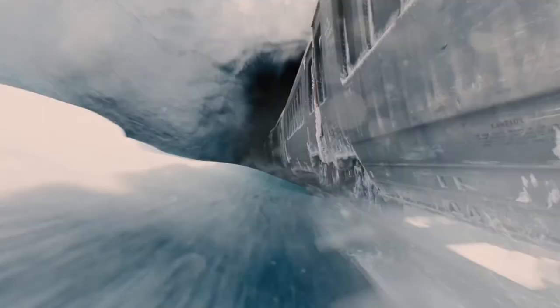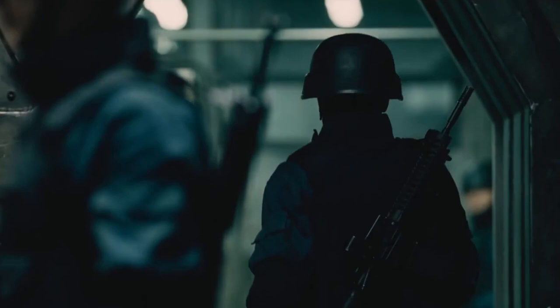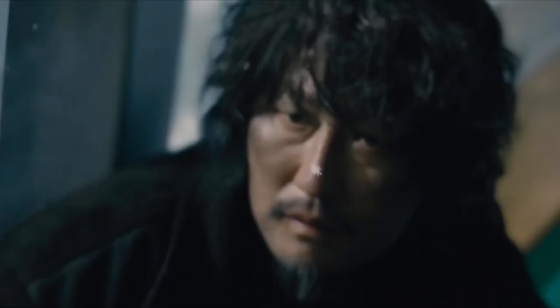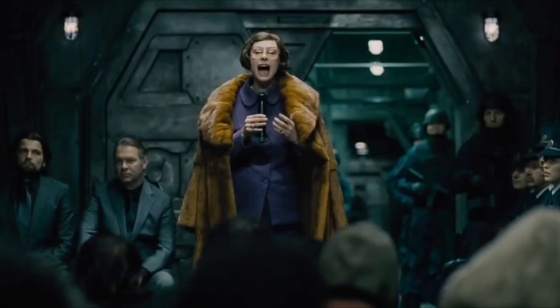By far, one of the most impressive films of the last 10 years is Snowpiercer. The apocalyptic, gripping film about a train in which the last of the surviving population on Earth lives portrays a variety of relevant themes, more specifically class warfare. Stay with us and find out about Snowpiercer's most expensive scenes to film.